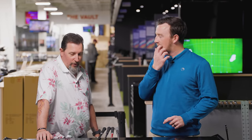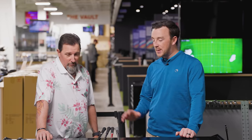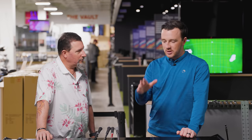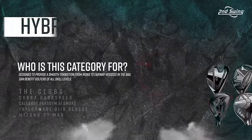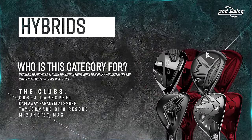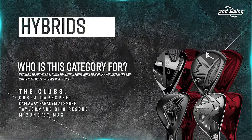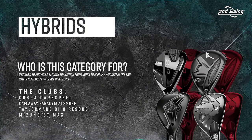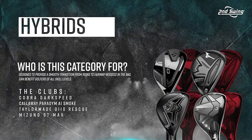I haven't had a four hybrid or a four iron in the bag in 15 years now. One of the options to replace that is going to be these hybrid models. We've got Callaway Paradigm AI Smoke, we've got TaylorMade QI10, we've got Cobra Darkspeed, and we've got the Mizuno ST Max. So what have you seen out of these so far early on?